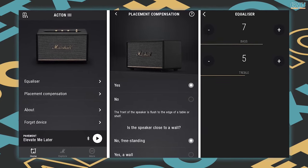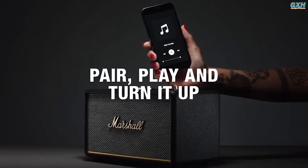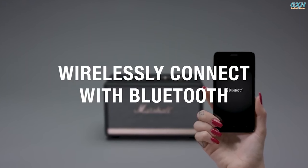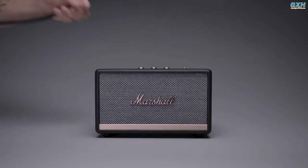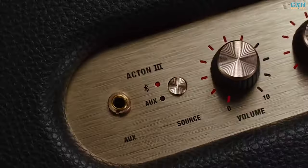The speaker also includes a placement compensation feature that adjusts the sound based on the speaker's location in the room via the Marshall Bluetooth app — a very unique feature. The Acton III is straightforward, allowing you to simply pair and play without the fuss of a complex setup. With next-generation Bluetooth 5.2 and a 3.5mm input, connecting to the Acton III and listening to music has never been easier.